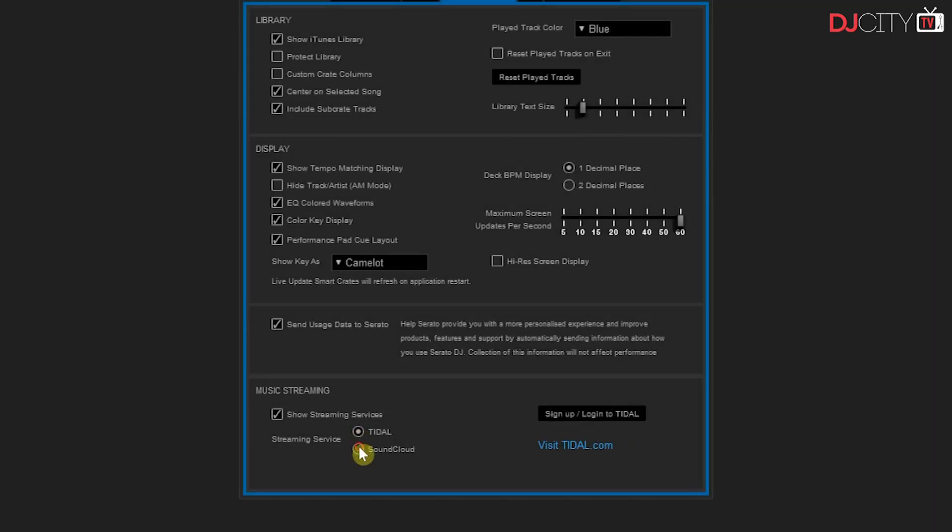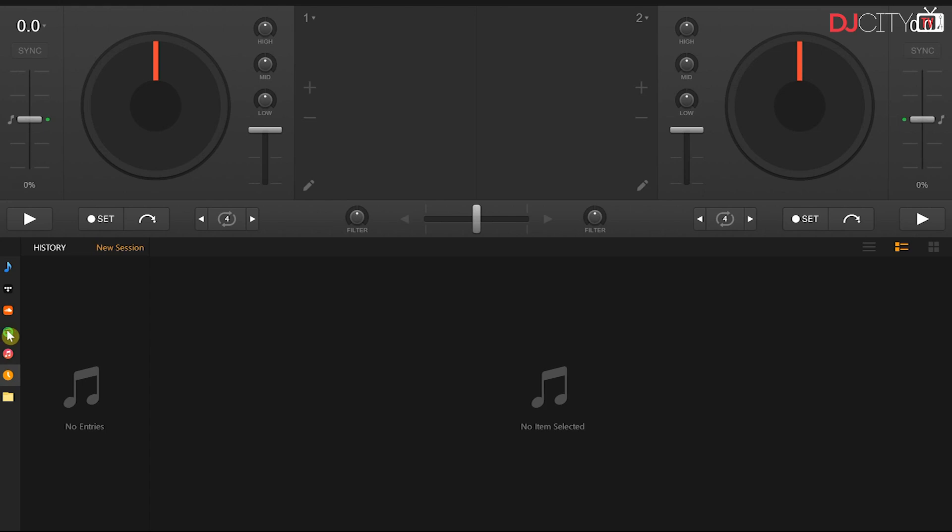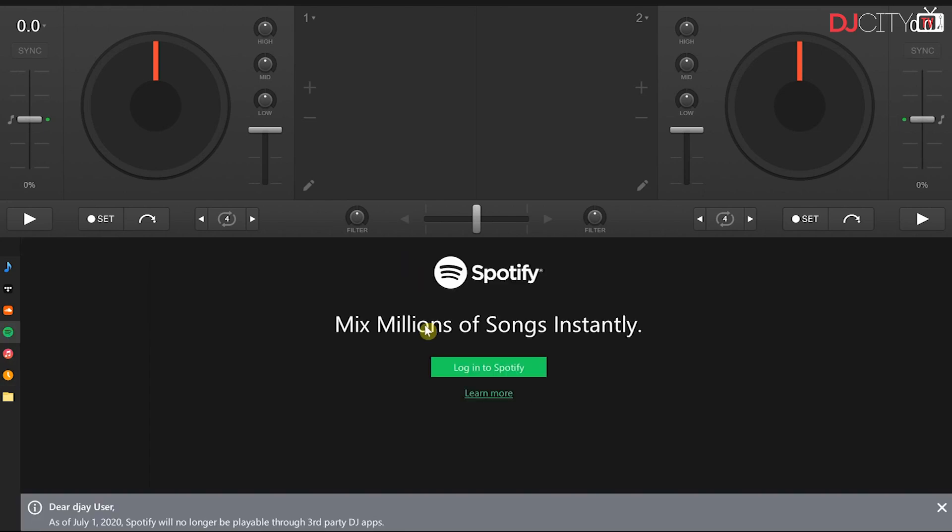In the last couple of years, the integration of streaming services and DJ software has become more popular, and for some of you it is your main source of music whenever you're DJing. Spotify used to be a crowd favorite, but as we all know, the Spotify era in DJ software has now come to an end.